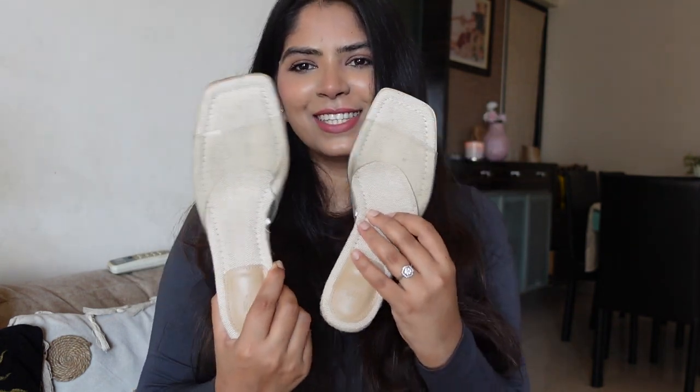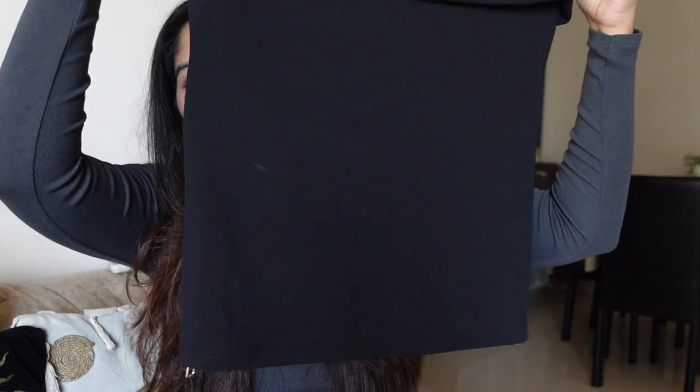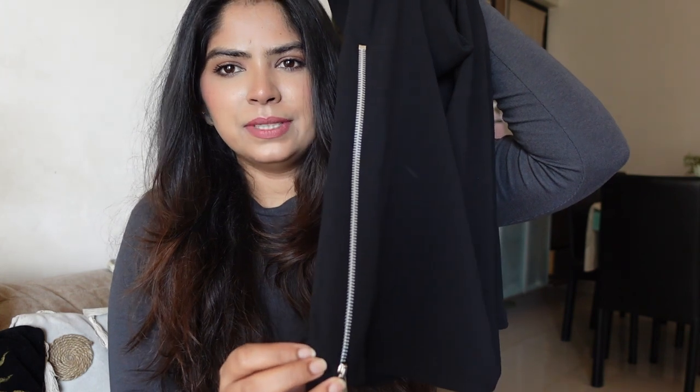Next up is Zara — there has to be something from Zara, otherwise my haul is incomplete. I bought this nice black cube top that has big metallic zip detailing on both sides. You can style it with the zip fully closed or open however you want. Those who follow me have already seen me style this — it looks very elegant and super chic, and I think it'll look flattering on all body types.